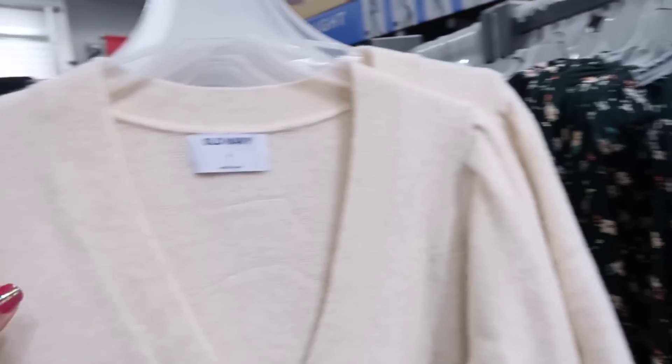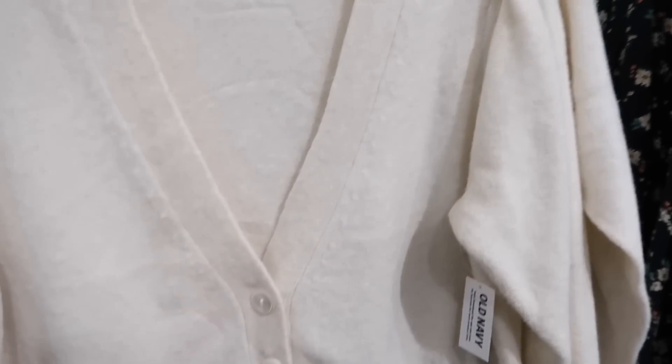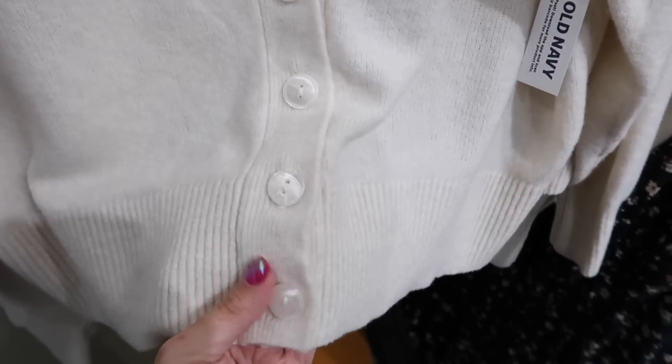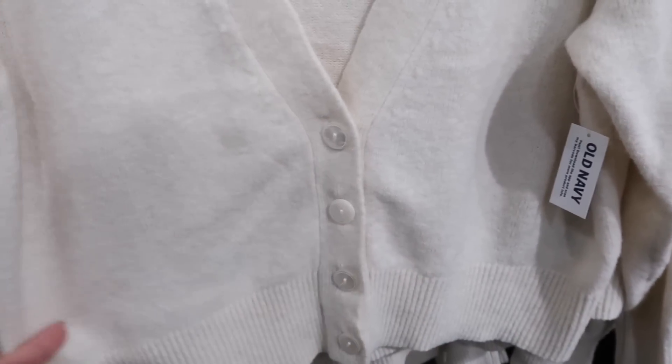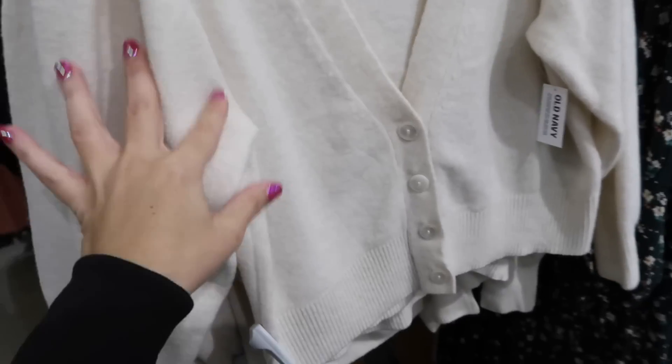New shorter cardigan with a cute detail on the shoulders — looks like wool but really soft and stretchy, ribbing around the neckline, and more of a dressier style. Perfect to wear with dresses. It comes in ivory and black and is $44.99.